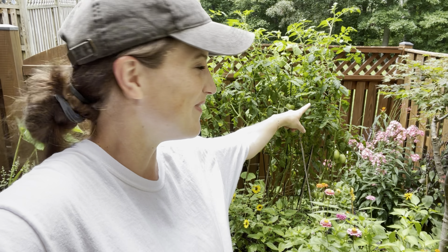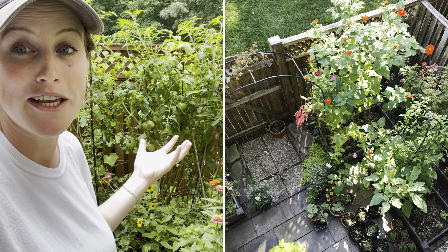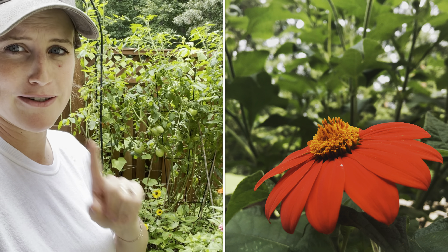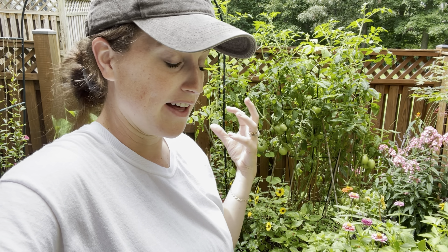One of my other top plants for pollinators is the Mexican sunflower, or tithonia. I have some growing back in this corner — it hasn't gotten super tall yet, but it will create a six to eight foot tall plant, basically like a mini tree covered with gorgeous orange-red flowers. There's also a yellow variety. I'll try to put in a picture from last year because they were stunning and really brought in a lot of butterflies.